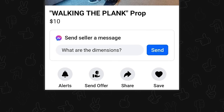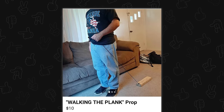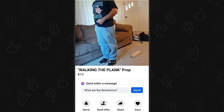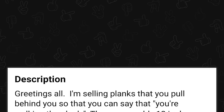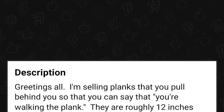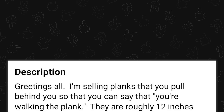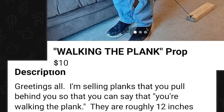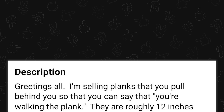Walking the plank prop — from what? This seems like you're trying to make money off of a family joke and it's only ten bucks. Like, if you need Burger King money that badly, I'll just buy you some Burger King. You can keep the family joke. I'm selling planks that you pull behind you so that you can say that you're walking the plank. I had respected the fact that you had tied a string to a plank and made the walking the plank joke — it was a funny bit of dad humor and everybody laughed. And now you're just like, hey, that was funny once, I'm going to sell it for money. You can't have the Burger King money.